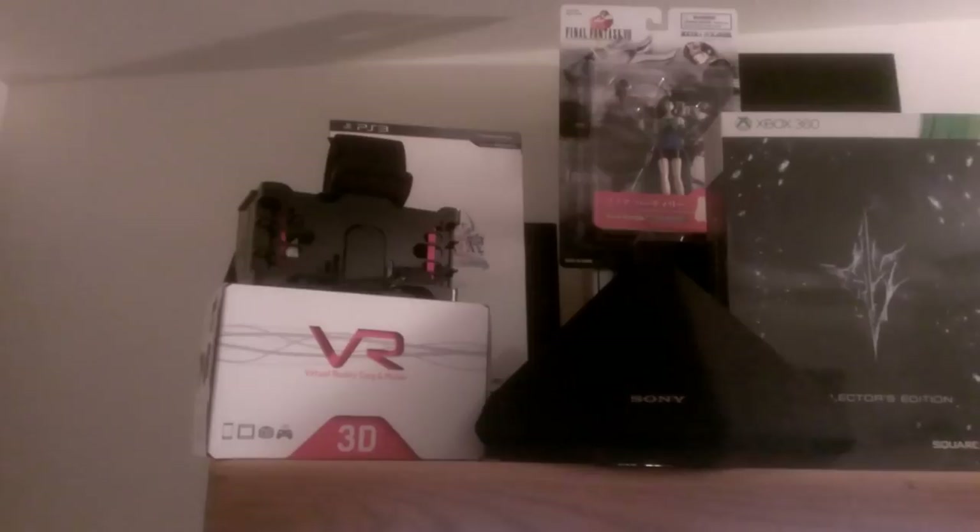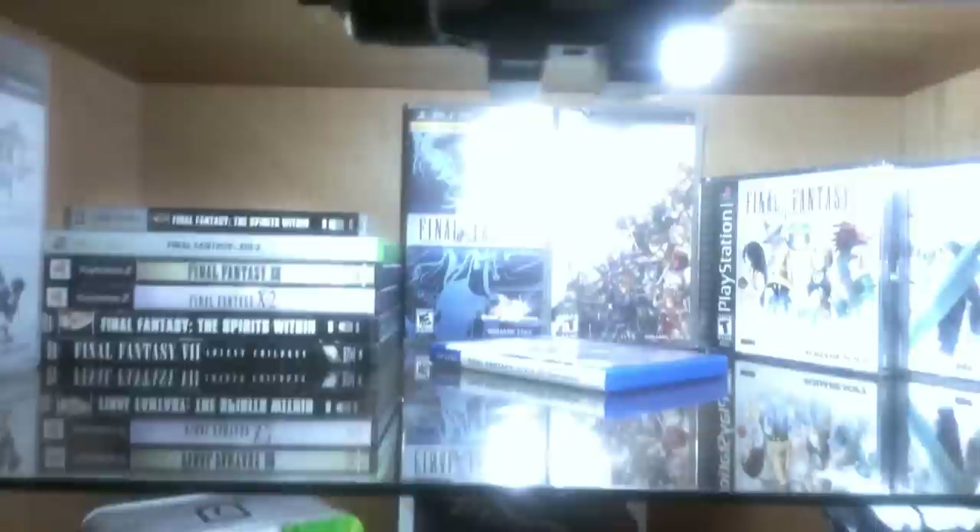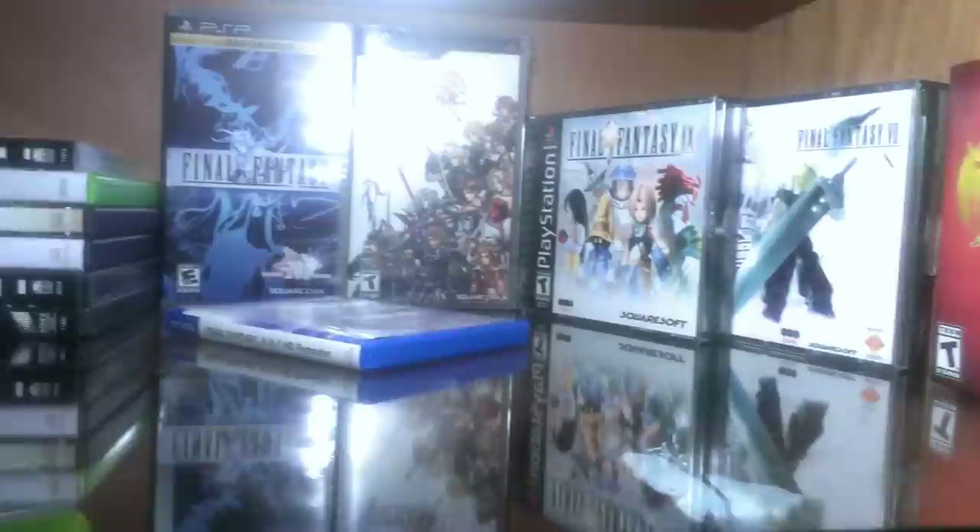Coming over here we've got Final Fantasy stuff and a Verismo VR headset. And then into one of my favorite display cabinets — this is where we keep some of my personal favorite items. Up top is our Final Fantasy collection, definitely one of my favorite series to play. I think Final Fantasy 9 is probably my favorite.